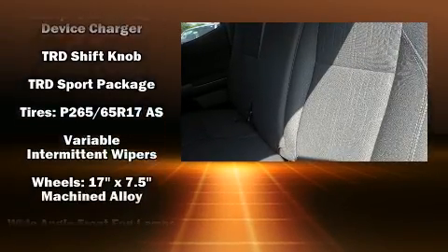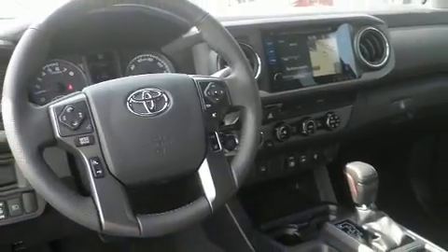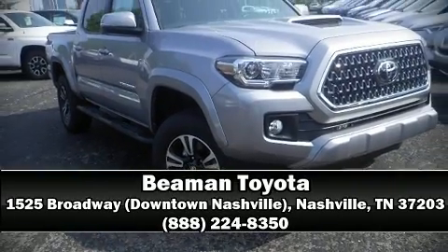Electronic stability control stands out as a technologically savvy innovation, keeping you better connected to the road. Our sales reps are knowledgeable and professional — call now to schedule a test drive.